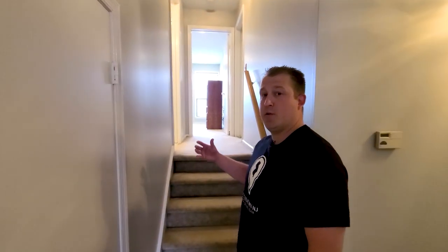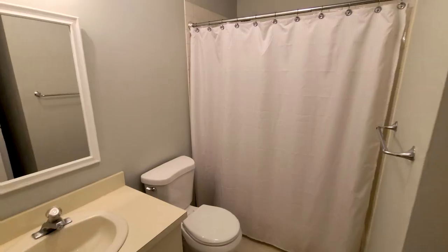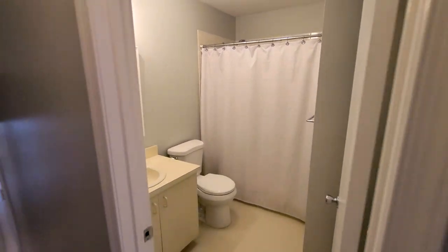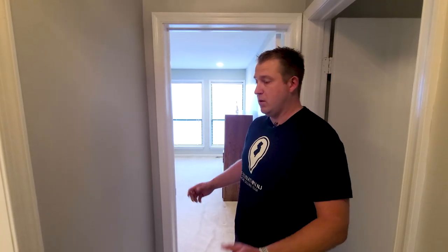All right, thanks Rob. Now come on upstairs where we'll find both bedrooms, both bathrooms, and that balcony that Robert was talking about before. Over here to my left, you'll see a full-size bathroom with in-unit laundry, which makes it very easy — you don't have to go out and about and find anywhere else to do your laundry.